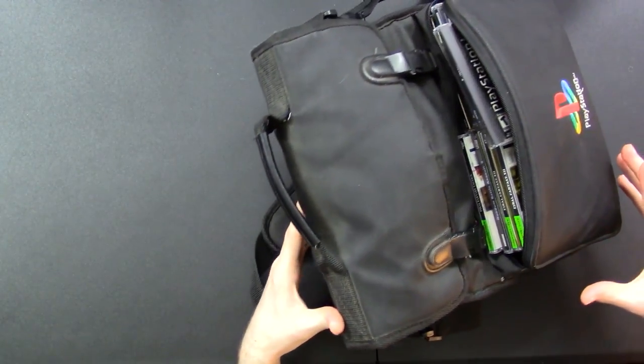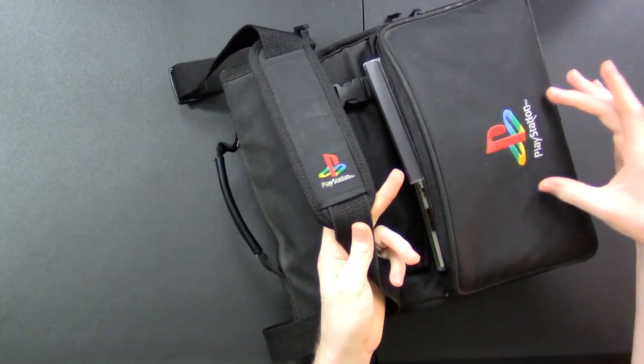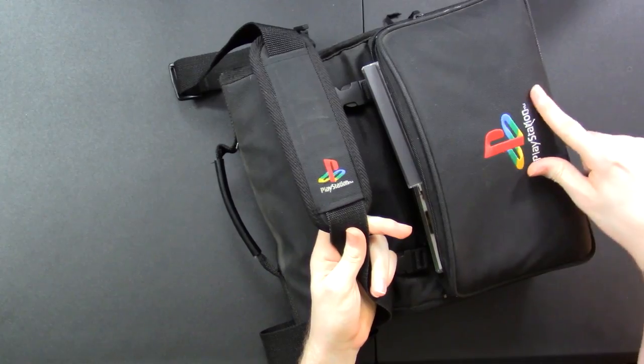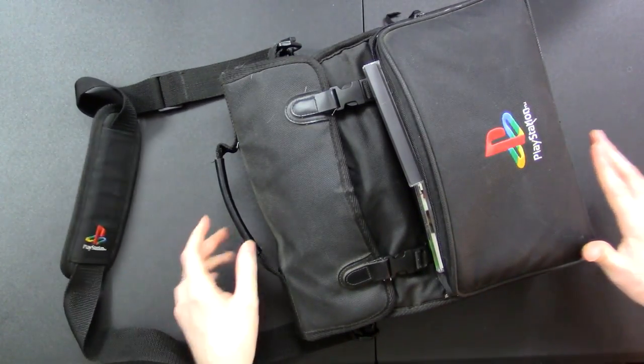So this is an OG PlayStation 1, which I have one of, but it doesn't really work — although he said this one may not work either. It was still worth a shot. But what's really cool, probably cooler than the console itself, is this is an original PlayStation carrying bag. It's got the original PlayStation logo, it's a little worn, but still fairly good condition and could be cleaned up nicely. There are a lot of games in the original cases — this is like a super great find.